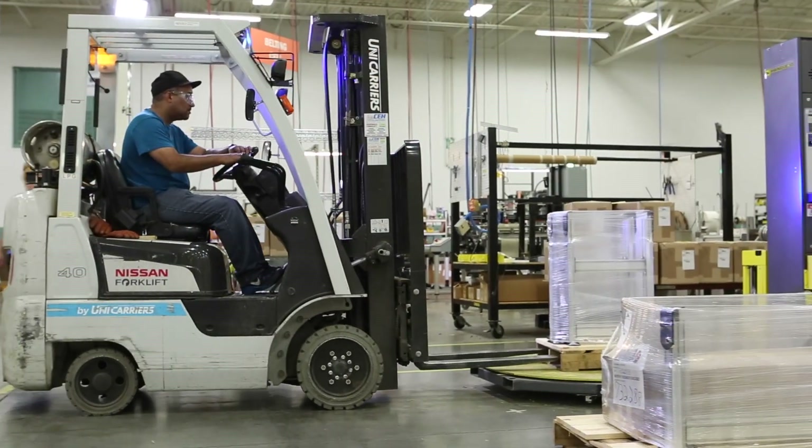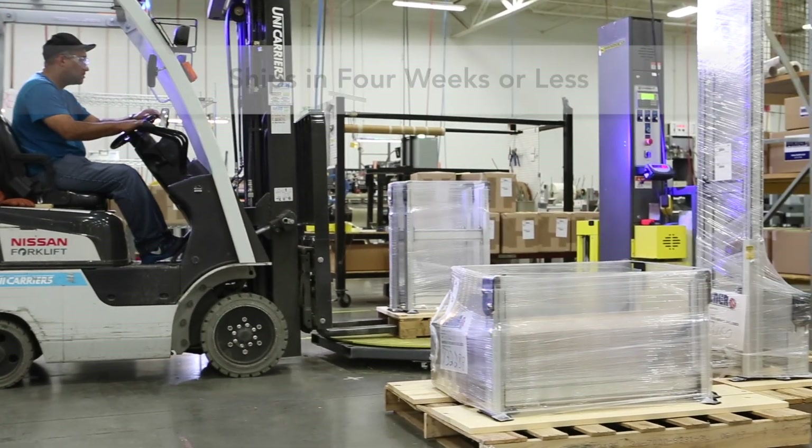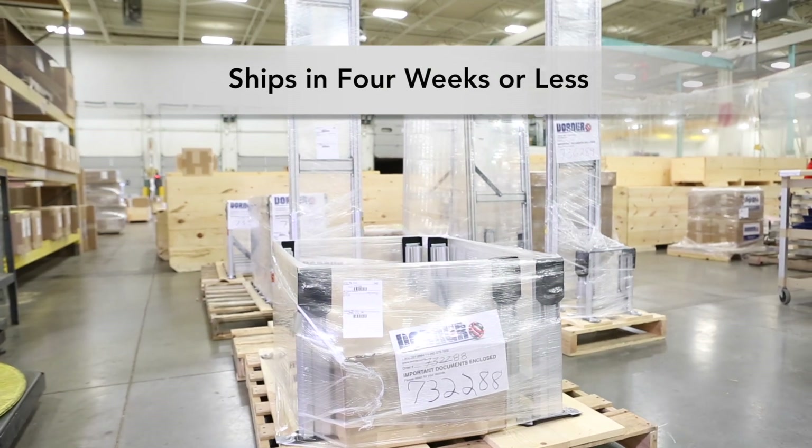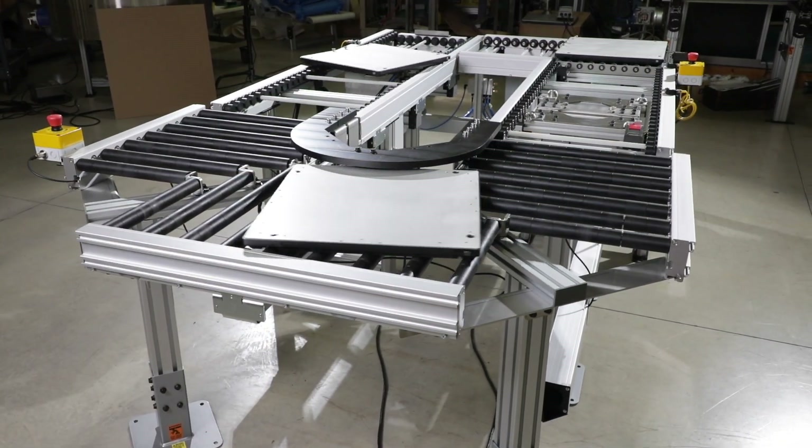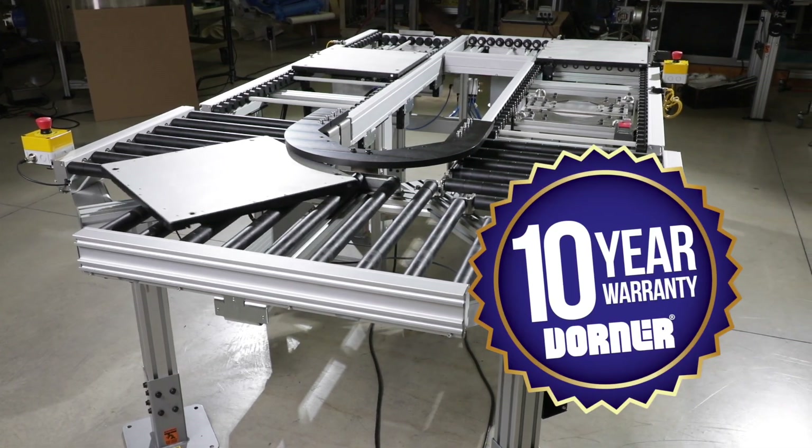Consistent with Dorner's industry best lead times, ERT250 conveyors ship in 4 weeks or less. Dorner conveyors come standard with the peace of mind of the Dorner 10 year warranty.